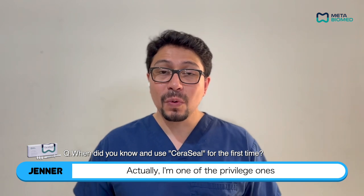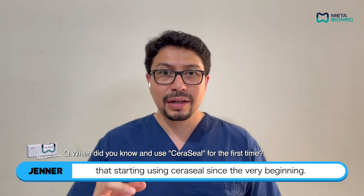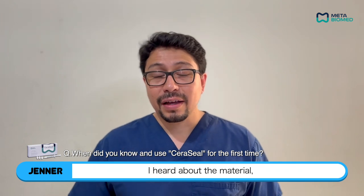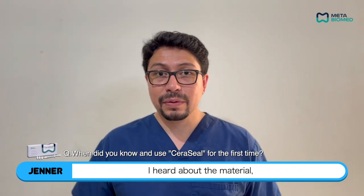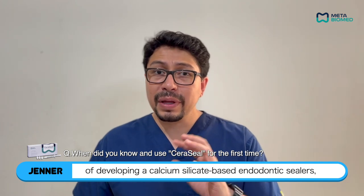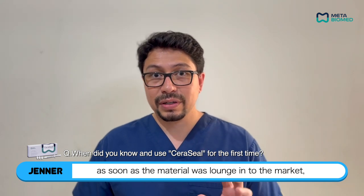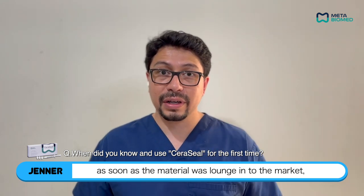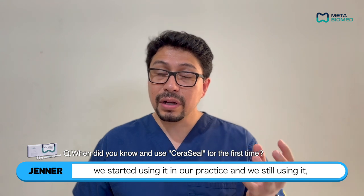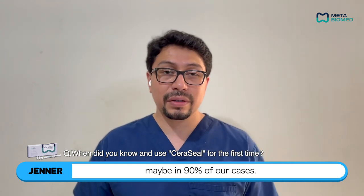I'm one of the privileged ones that started using Seracil since the very beginning. I heard about the material when the company was just thinking about developing a calcium silicate-based endodontic sealer. As soon as the material was launched into the market we started using it in our practice, and we're still using it in maybe 90% of our cases.